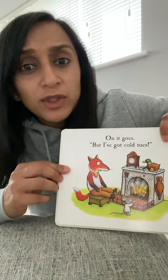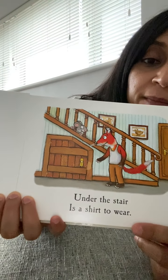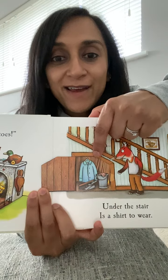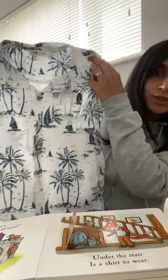On it goes. But I've got cold toes. Under the stair is a shirt to wear. Let's open this door. There's a shirt. Shirt.